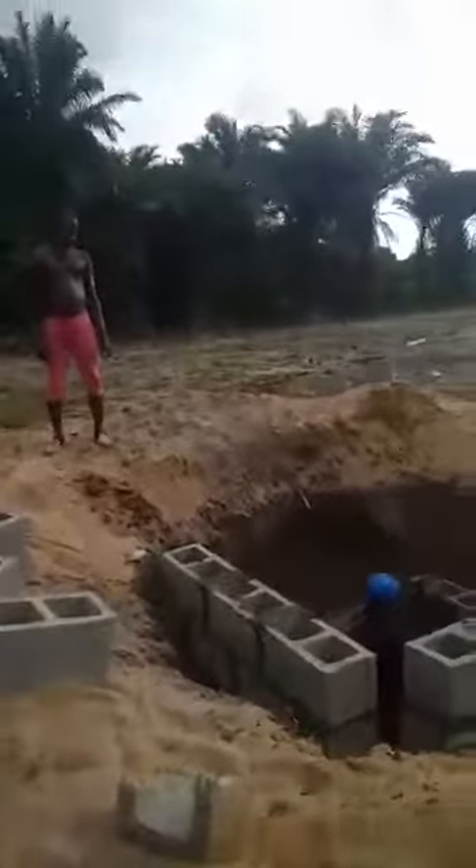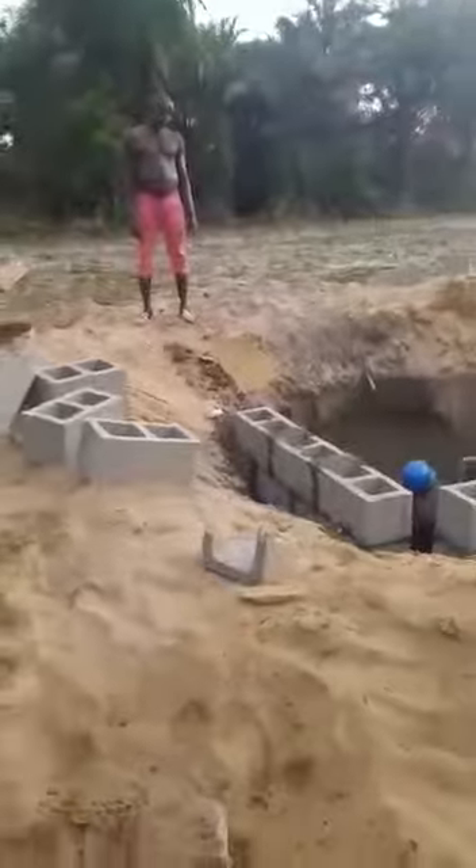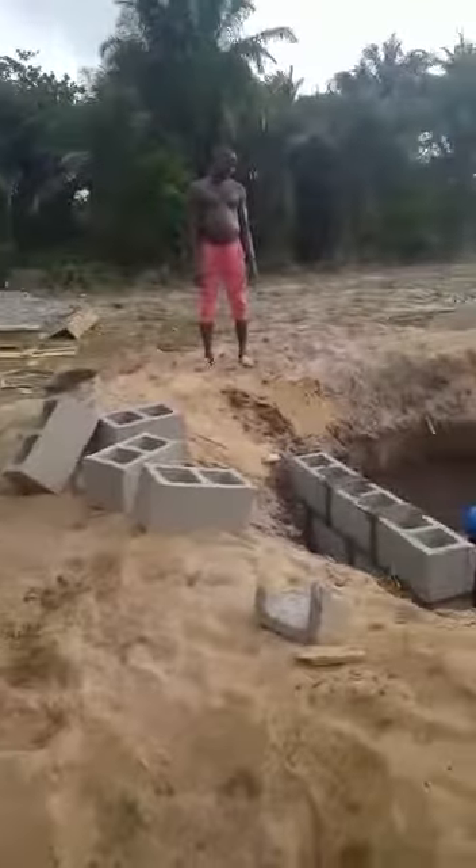This is the safety tank ongoing. They are working on it. In another few days, we should be able to cover it up. The fence will commence soon as well.